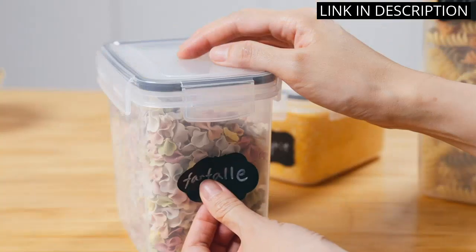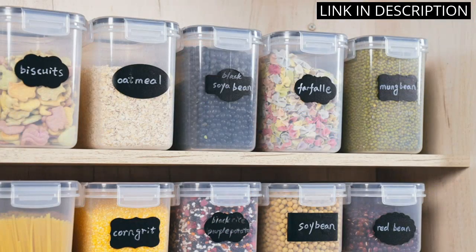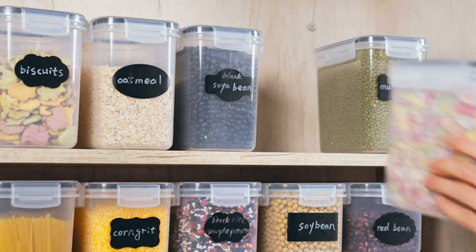Overall, I highly recommend this product to anyone looking to organize their pantry and improve their food storage game.